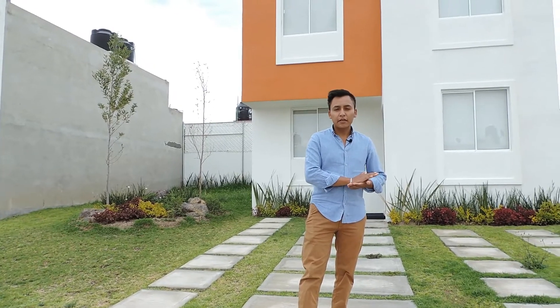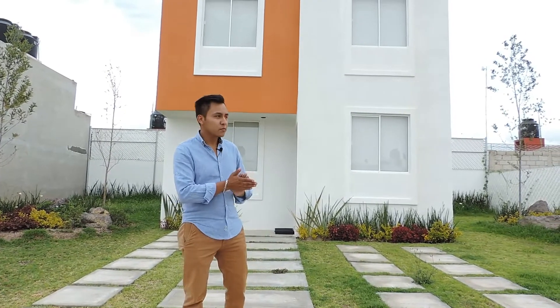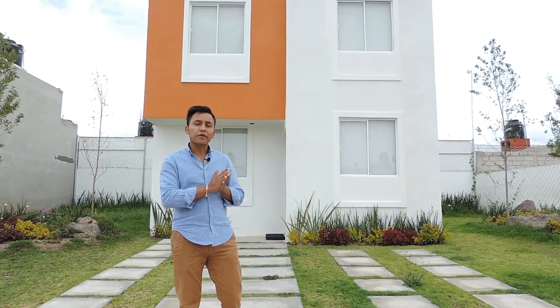What's up friends, good afternoon. My name is Raciel Avalos. Today we are here in the Fraccionamiento San Luis, which is located at 10 minutes from Plaza Explanada, and we are very close to the road Pachuca-Sahagún. We are at about the height of what is the Fraccionamiento Chavarría.